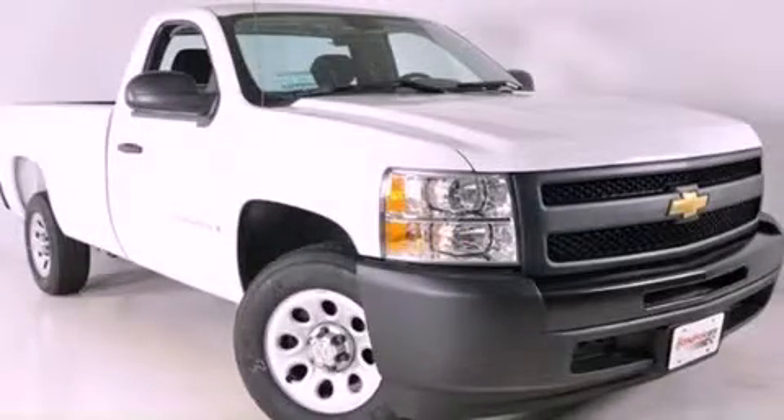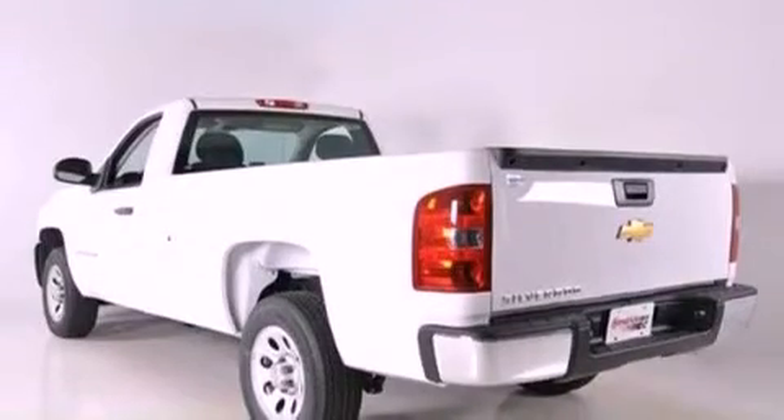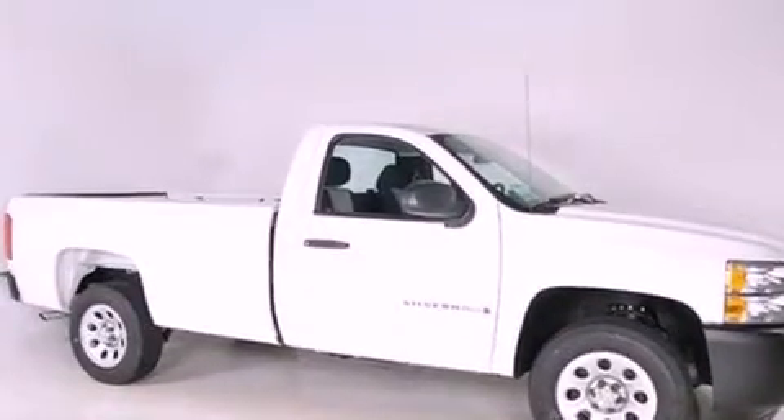This is a certified pre-owned 2009 Chevrolet Silverado. It has what you need for work as well as what you want for play. It features a 4.3-liter 6-cylinder engine and a 4-speed automatic transmission.